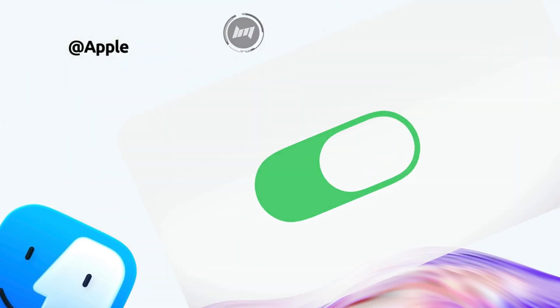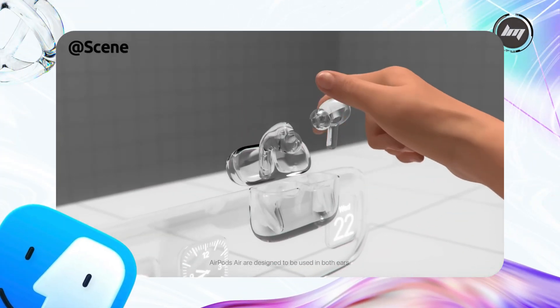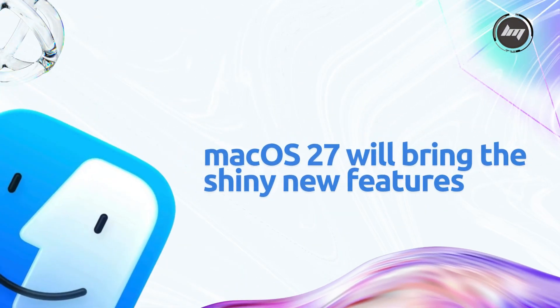For context, macOS Tahoe was announced at WWDC 2025 on June 9th and is currently in beta as of August 2025. Security updates for Tahoe will keep older Macs safe for a while, but macOS 27 will bring the shiny new features. Mark your calendars!